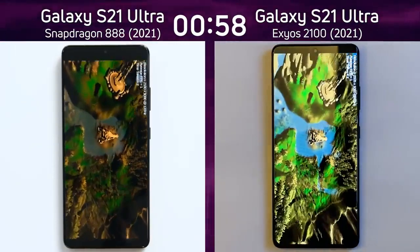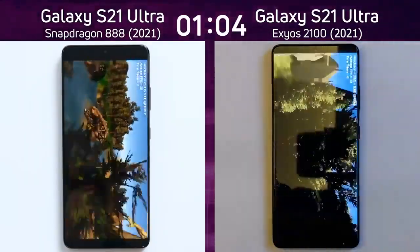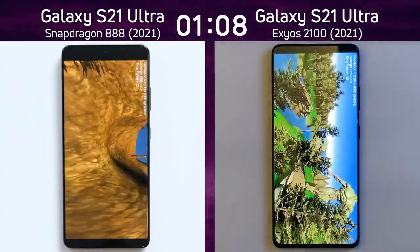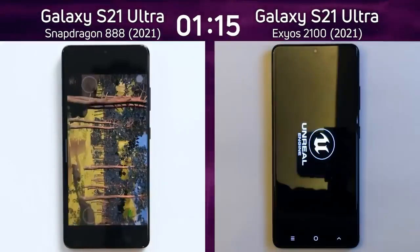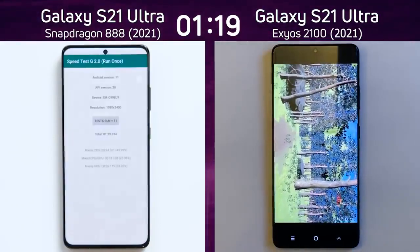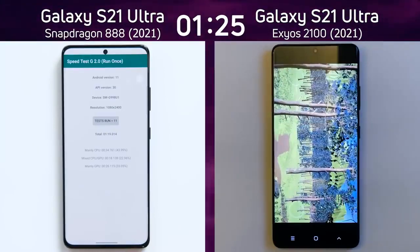The Snapdragon 888 is first into the beauty test. They started off neck and neck, but clearly the Snapdragon 888 is doing better on the left-hand side. It's coming down to the water, swinging right and going to the end of the valley, and now it will go into the Unreal test. Only now is the Exynos 2100 swinging right and going to the end of the valley as the Snapdragon 888 is coming to the end of the Unreal test.